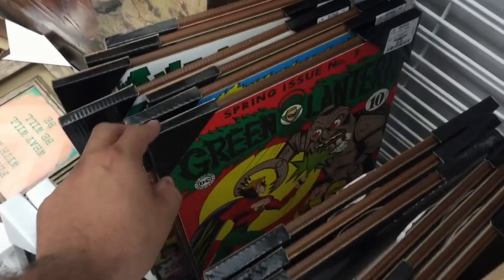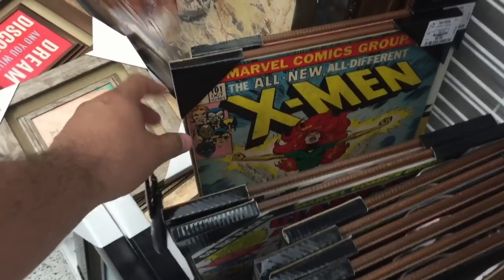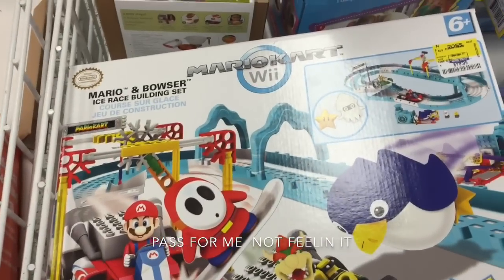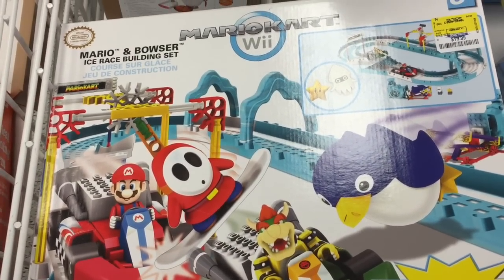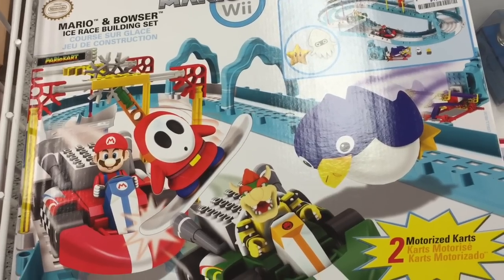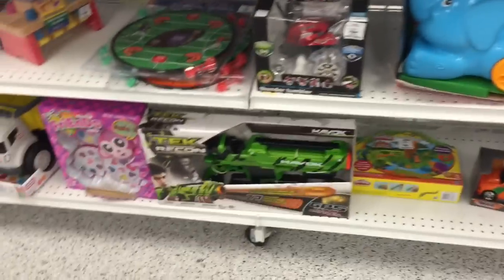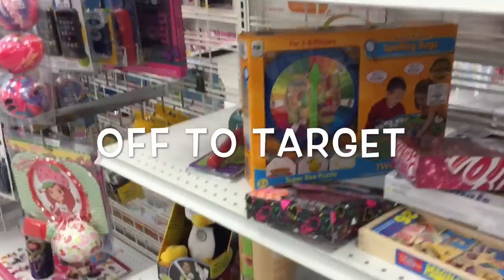Superman, Green Lantern, Iron Man, Avengers, Action Comics - cool. Mario Kart playset, this one's 19 dollars. This is Mario and Bowser. More toys - Assassin's Creed tech. Don't see anything I want or anything my son needs, so we walk to Target next door.